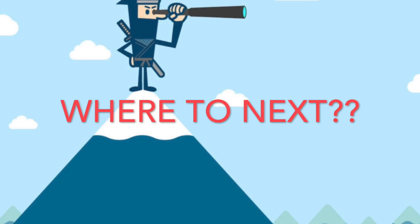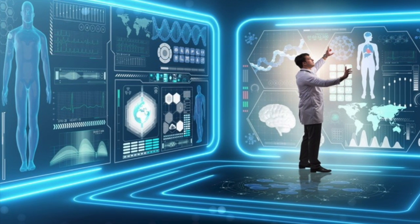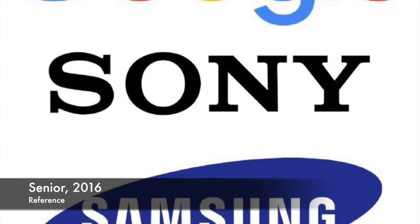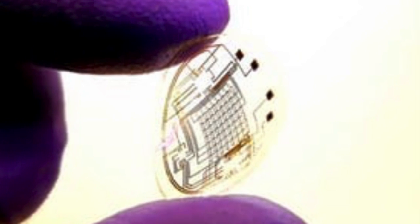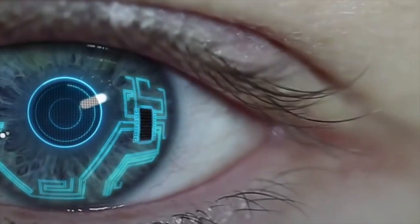So where is augmented reality headed next? Augmented reality has been picking up pace and isn't going anywhere anytime soon. Google, Samsung, and Sony have all recently filed a patent for a smart contact lens that would allow digital recording and images just with the blink of an eye. It would also contain augmented reality technology that identifies objects and locations — though this could present a problem in schools, as students could wear these contact lenses and simply Google answers.